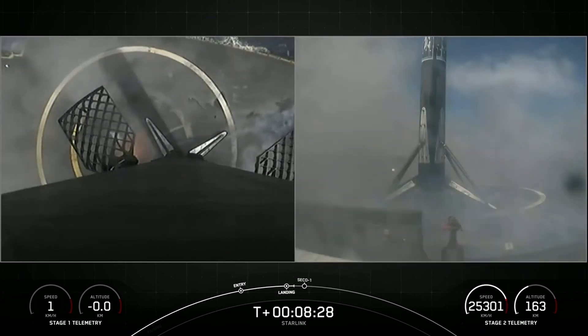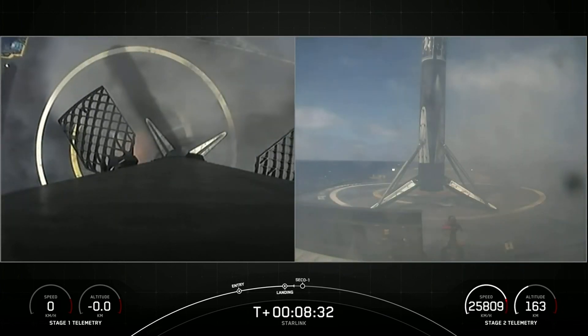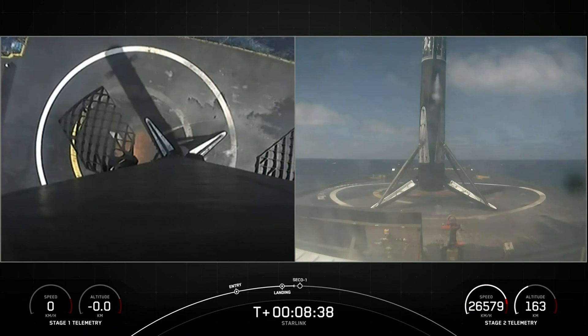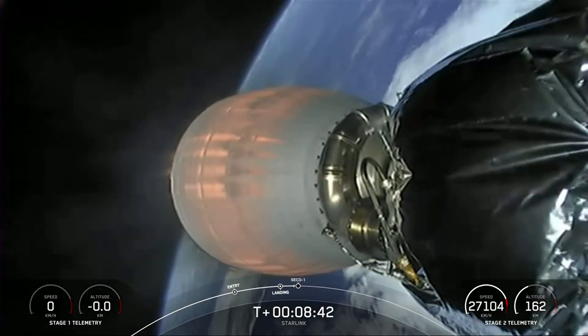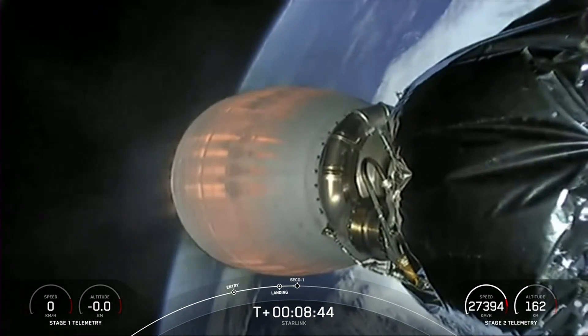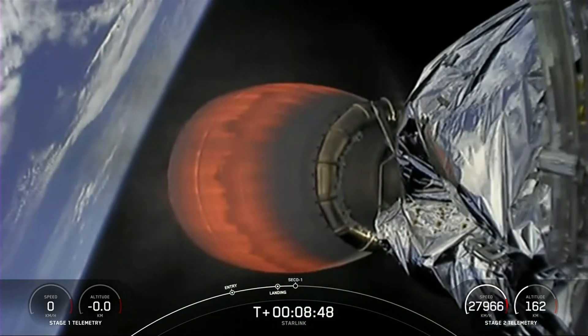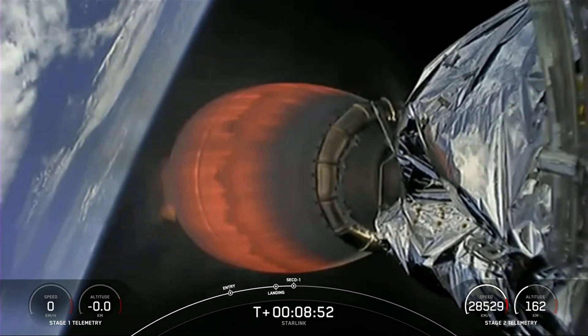Stage one landing is confirmed! That was an amazing view of the first stage landing thanks to our Starlink satellites. This marks the 57th first stage landing on this particular drone ship, 'Of Course I Still Love You,' and the 56th overall Starlink mission landing and 36th launch of the year.